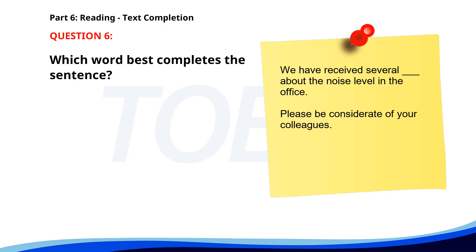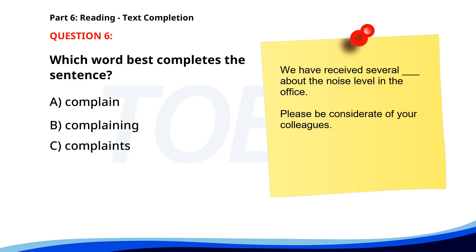Number 6. We have received several ___ about the noise level in the office. Please be considerate of your colleagues. A. Complain. B. Complaining. C. Complains. D. Complained. The correct answer is C. Complains.